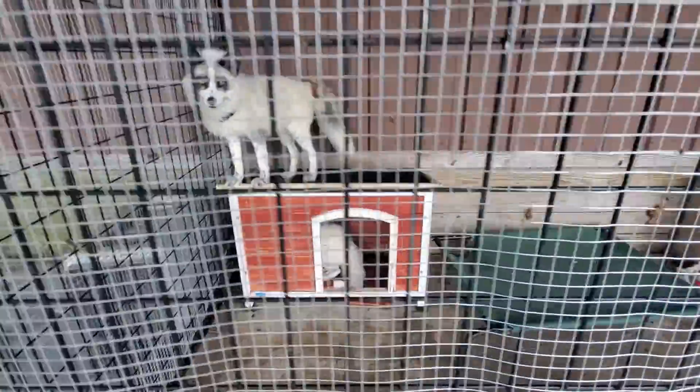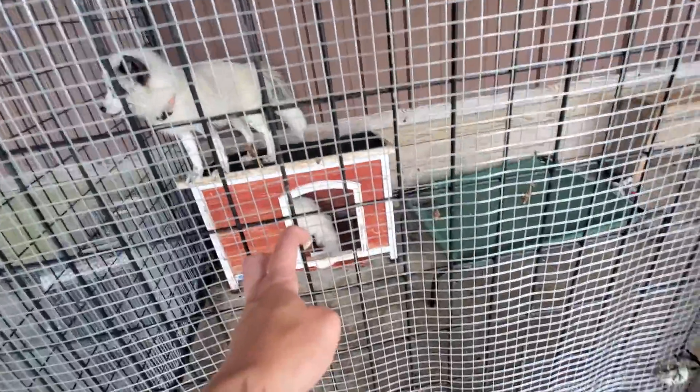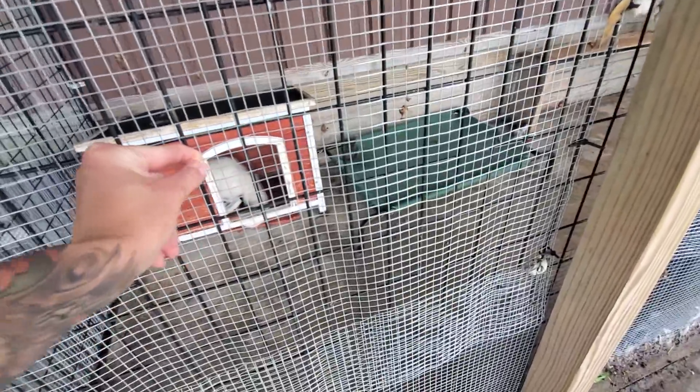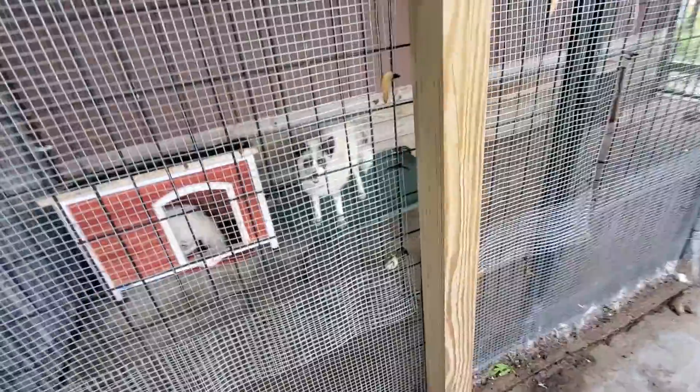We have Luca and Jack sleeping down there. The reason we have this on some of the enclosures — we call it bite guard. That's not the real name; it's hardware wire. We call it bite guard because it prevents foxes from fighting between cages and pulling off toes or ears or tails, because not everybody gets along.